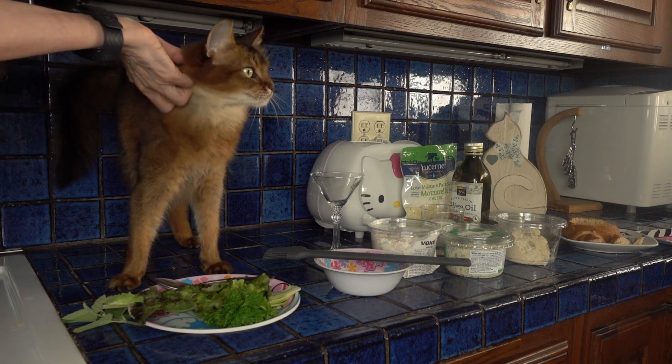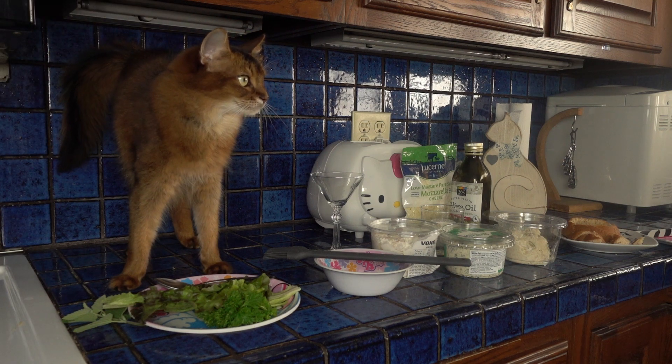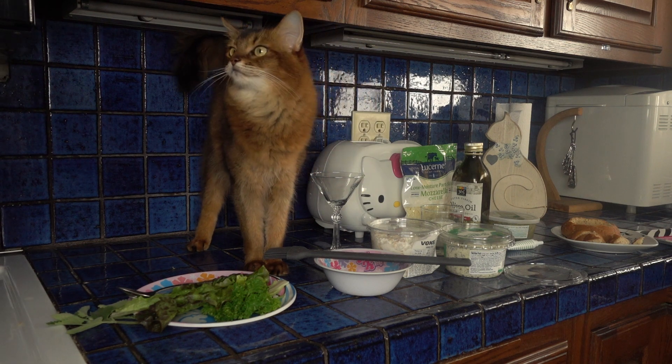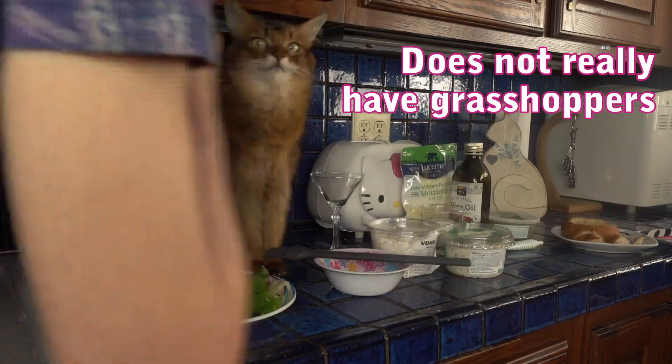And some tuna salad, because what cat doesn't like tuna salad? And for a drink, we're going to have a grasshopper, which is supposedly made from real grasshoppers. Okay, so let's do this.